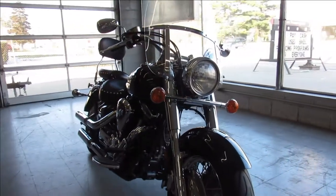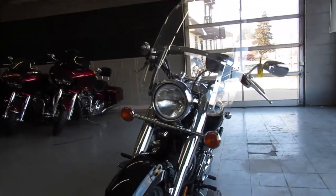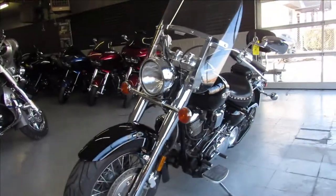We've got guaranteed financing, leasing programs, layaway programs, your trades are always welcome. Call us at 810-648-9500.